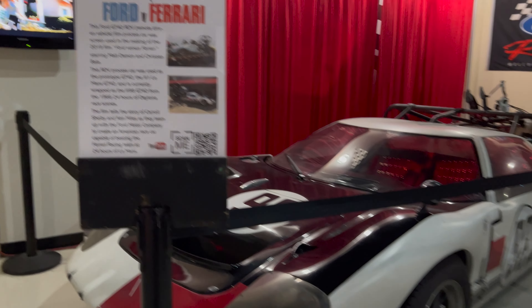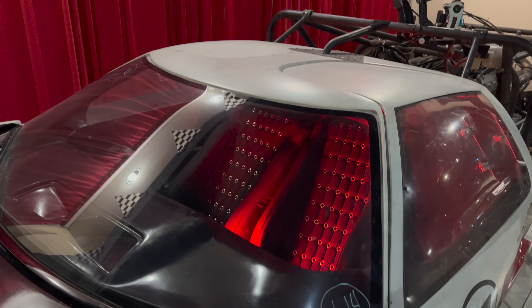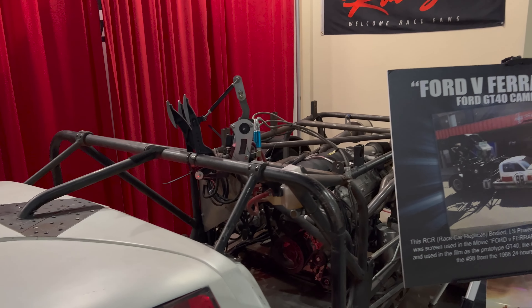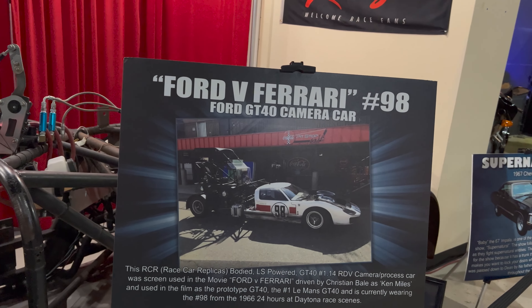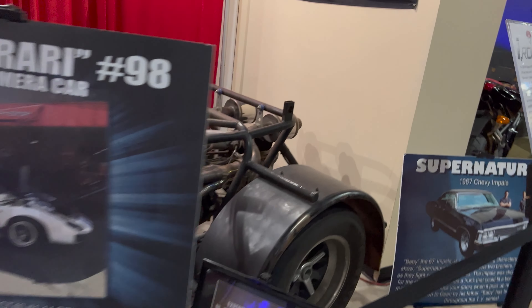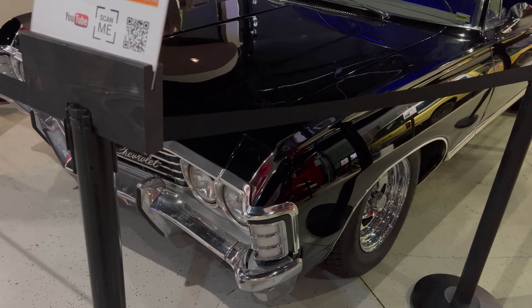Ford versus Ferrari — I'll take the Ford. This is pretty wild though — see how they stretched it, did something to it. See the cameras and stuff on it. This is a 67 Chevrolet Impala from Supernatural.